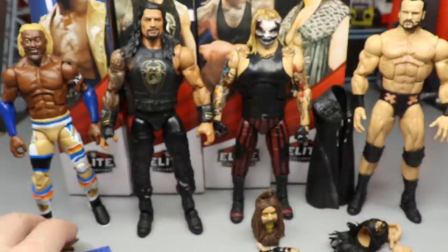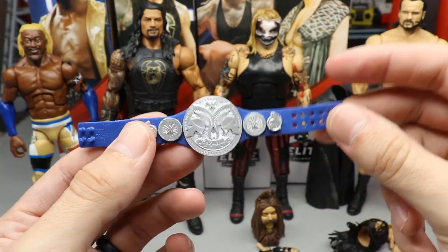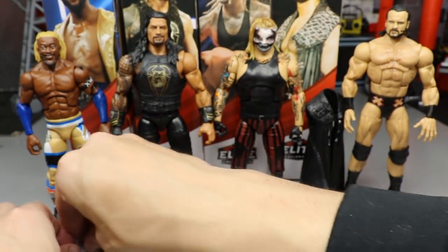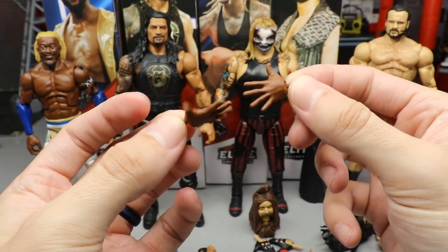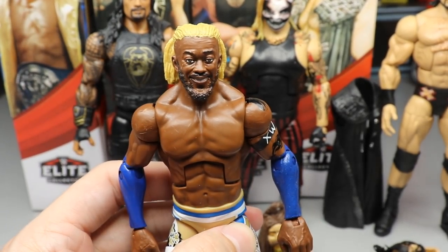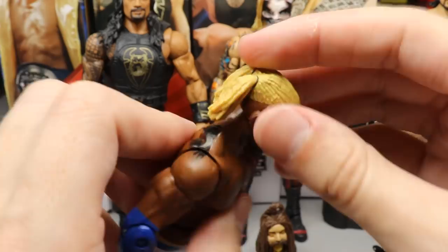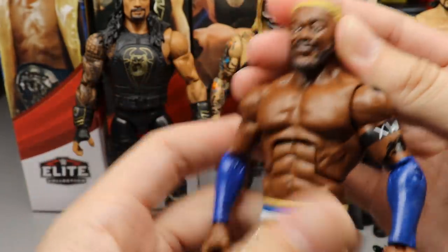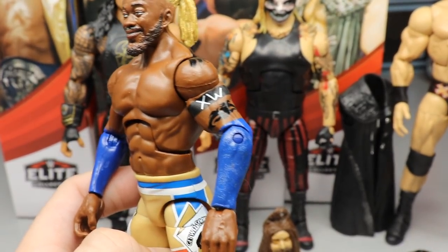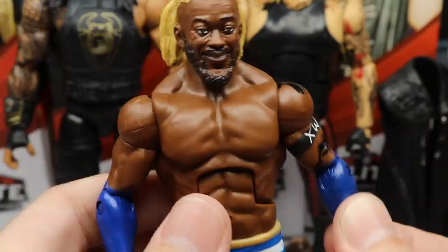The figure I was most excited about is Kofi Kingston. He comes with a Smackdown Tag Team Championship with a matte color finish, and his pancake-holding entrance hands - wide open boom boom boom hands. The figure looks immaculate. This is a repaint of Elite 78 and I love it - the blonde hair looks great, no misprint on the eyes like my Elite 78 had. They painted the ponytail bands in his hair which looks great.